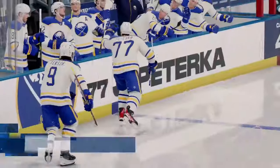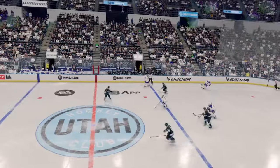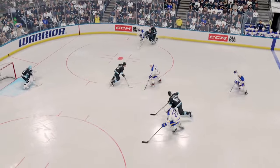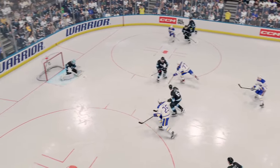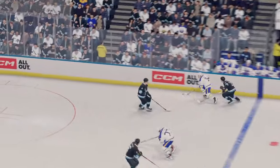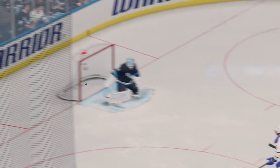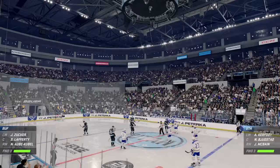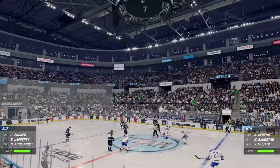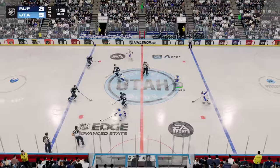They've closed the gap, but the next shift is the most important. The ability to have energy and try and get that puck and get another one on the board. The Sabres have got one back, but they need a lot more now. Can they build on this? They have to build on this. They have to be harder on the puck and they cannot chase the game. They have to find a way to get it on their stick, and when they do, they've got to get shots to net.